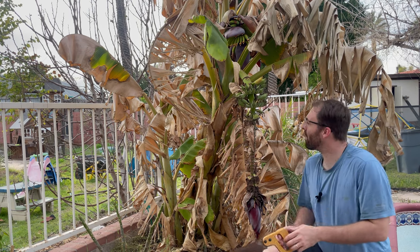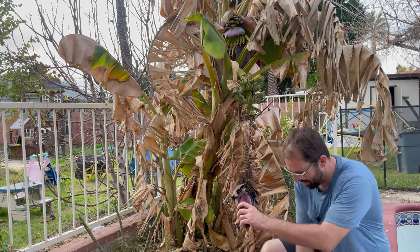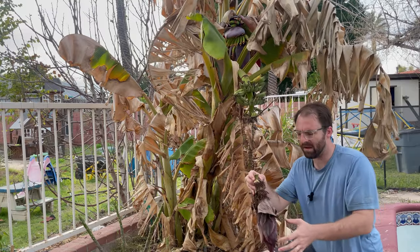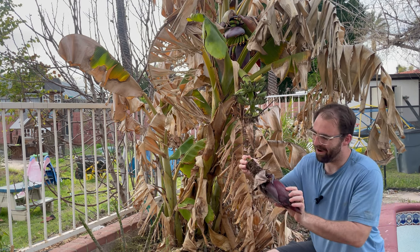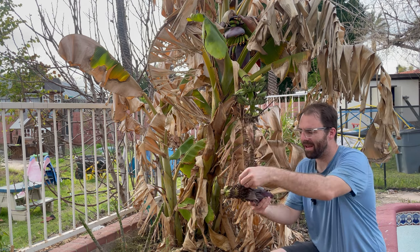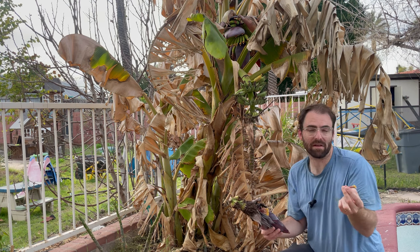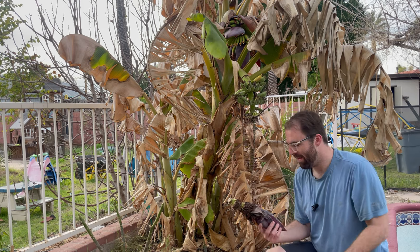This is our dwarf Namwa rack of bananas. You can see I never actually cut the flower off the bottom of this banana bunch. Sometimes I do, sometimes I don't. I have noticed that when I do cut the flower off, I usually get a little bit larger bananas, so that might be another reason why these bananas are just so small. This is what that banana flower looks like — you can use it in culinary cooking. You take out these male flowers, take them apart, and cook them. I tried it once in a stir-fry; they're pretty good and did add a little bit of extra flavor.